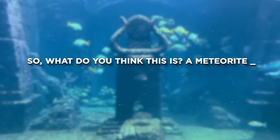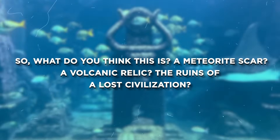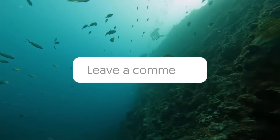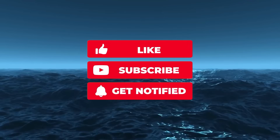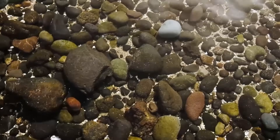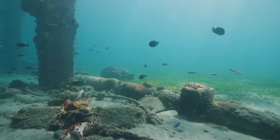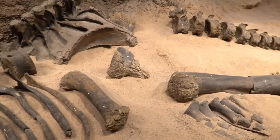So, what do you think this is? A meteorite scar? A volcanic relic? The ruins of a lost civilization? Let us know in the comments below — we want to hear your theories. Don't forget to like, share, and subscribe for more stories that shake the foundations of what we think we know about Earth. Hit the bell icon, because what's rising from the deep is only getting started. Stay curious, stay skeptical, and always keep looking beneath the surface.